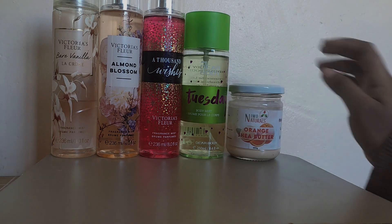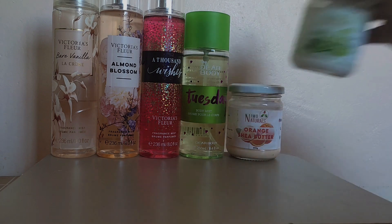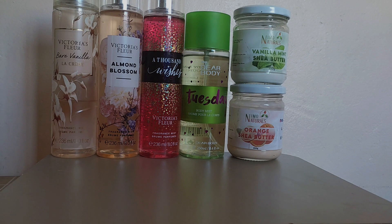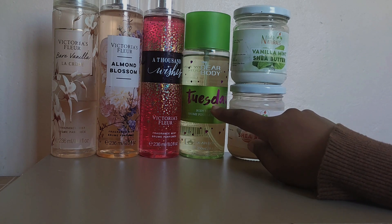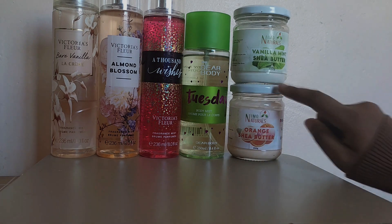If you pair the orange sheer butter with A Thousand Wishes — incredible, you will smell so nice. My other sheer butter has to be the Vanilla Mint sheer butter — again, it is well used, definitely loved this. Sometimes instead of matching scents, I do color-coordinated scents, like pairing two greens together. This is more of a shower-clean scent, and if you apply these two together it really amps up the scent.